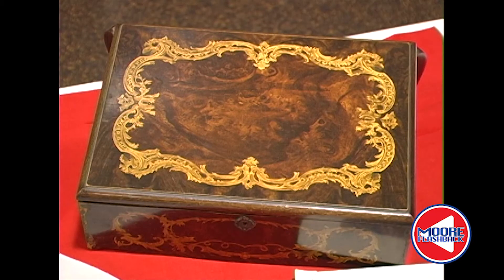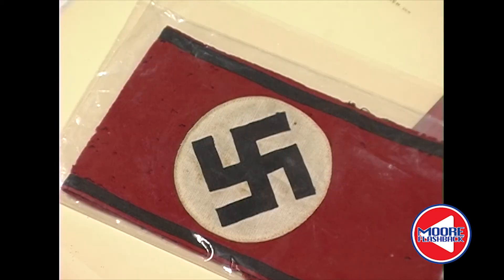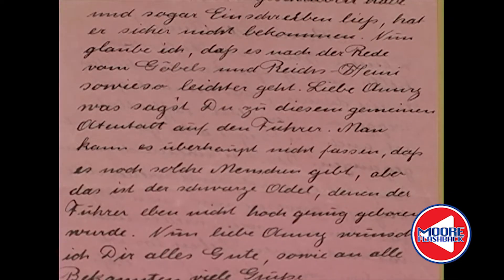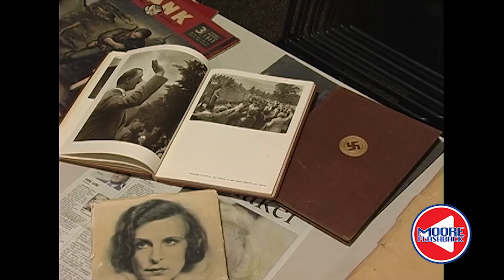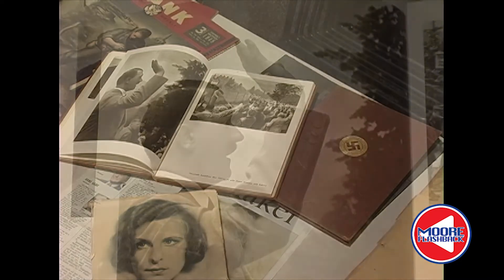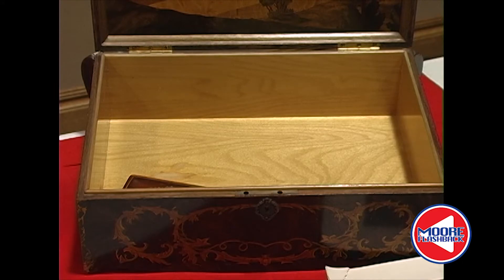Being one of the first to enter, Edwin had the pick of the litter among Hitler's personal effects. Among the numerous items he found were letters from Hitler's housekeeper describing events recently depicted in the movie Valkyrie. One letter mentioned, 'Wasn't it a shame what they tried to do to our Fuhrer' — referring to the assassination attempt on his life.